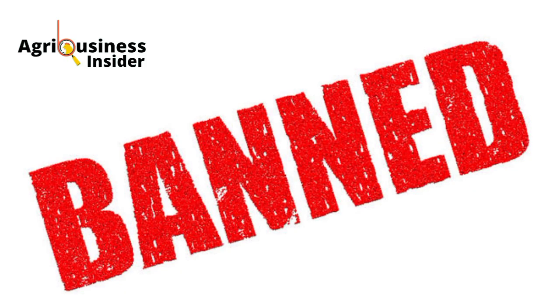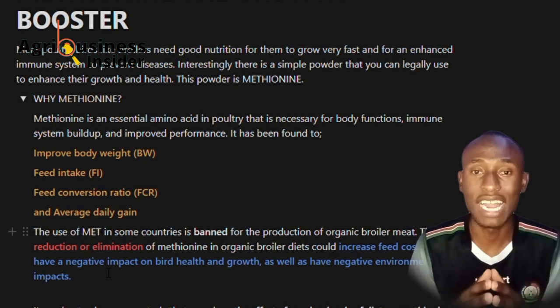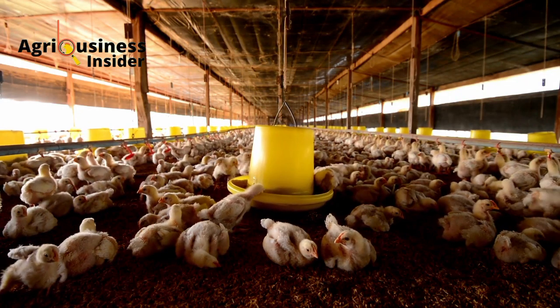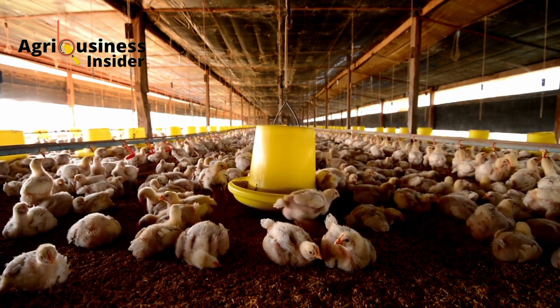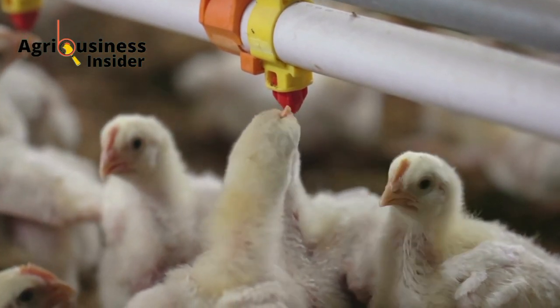The use of methionine in some countries is banned for the production of organic broiler meat. This banning or elimination of methionine in organic broiler feeds could increase feed cost and have a negative impact on the environment and also on the growth and health of the birds.